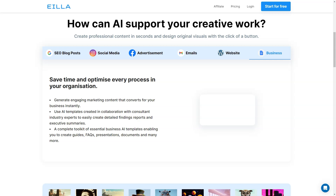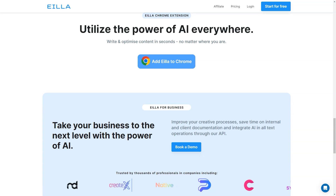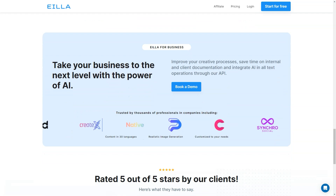And if you need some visuals to go along with your written content, AILA AI has you covered with its realistic image generation feature. You can customize your content to your liking and make it look professional and polished in no time. The AILA Chrome extension is also a great feature that allows you to utilize the power of AI everywhere. You can write and optimize content directly on emails, ads and social media platforms, and ensures that all your content is SEO optimized and ready to go.